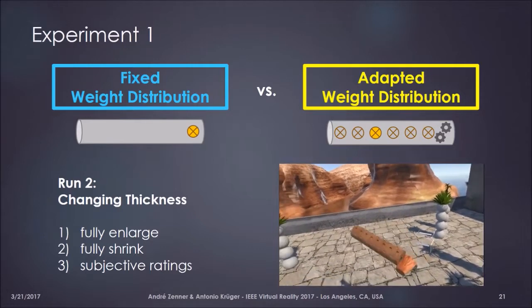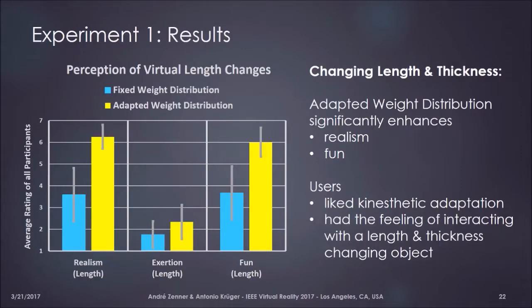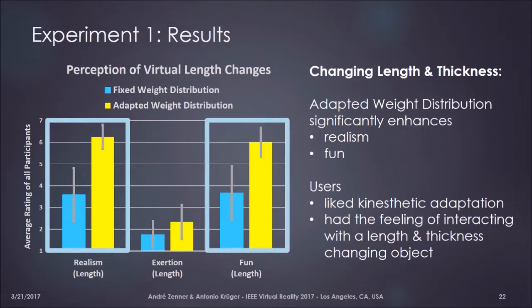The results of the first experiment were very positive. Using adaptive weight distribution, we could enhance the perceived realism and the perceived fun of the user during interaction in a significant way. Users really liked the kinesthetic adaptation of the object to what was happening in the virtual world, and reported a very strong feeling of interacting with an object that actually changed in length and thickness. This shows again how important the visual dominance effect is when we interact with dynamic props.